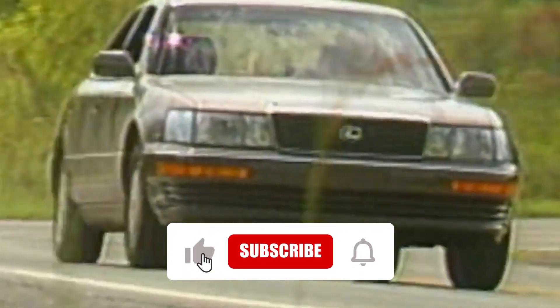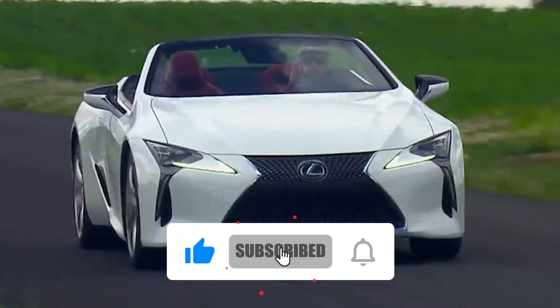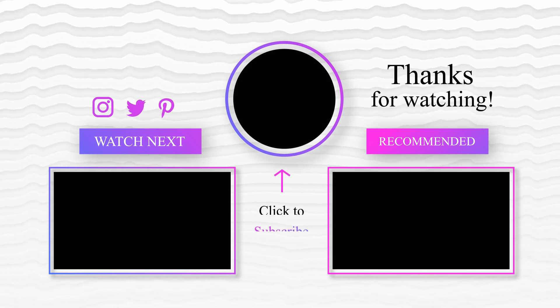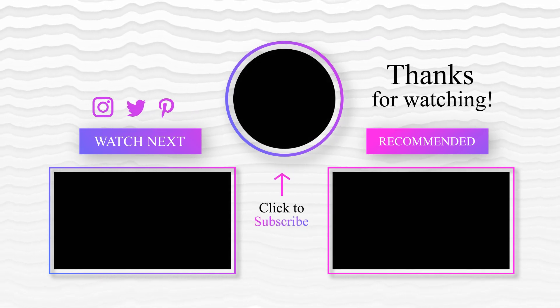This brings us to the end of our video. I hope you enjoyed it — hit like if you did. Don't forget to subscribe to our channel so that you don't miss any of our videos in the future. Also, watch the two videos on your screen because I'm sure you will love them.